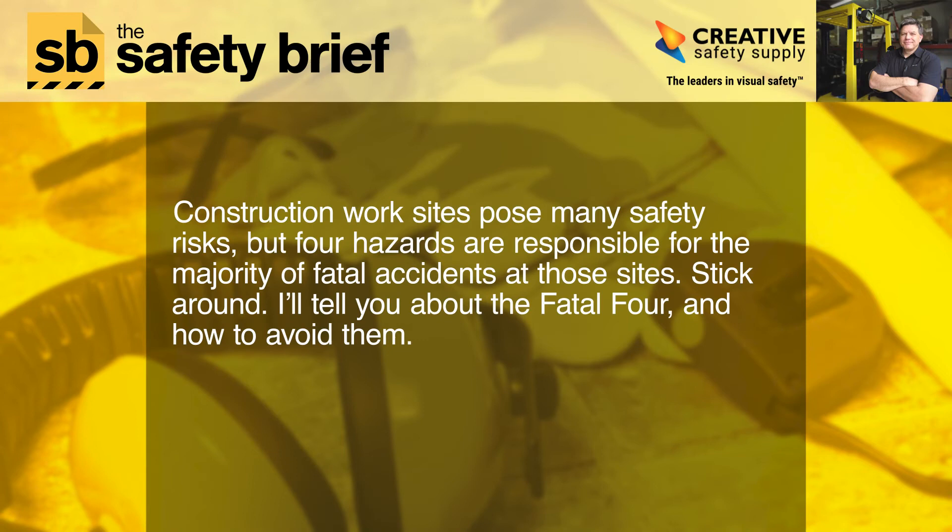Construction work sites pose many safety risks, but four hazards are responsible for the majority of fatal accidents at those sites. Stick around — I'll tell you about the fatal four and how to avoid them.